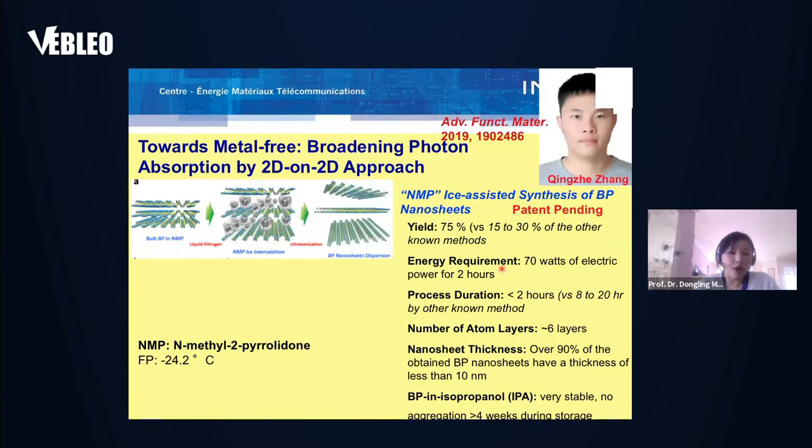Black phosphorus has a wide working spectral range from visible to near-infrared and also relatively high charge carrier mobility, all of which predicts that BP can be a very good photocatalyst. But BP has two problems: the first is the synthesized yield and scale-up of BP synthesis, and the second is poor stability, because it easily reacts with moisture and oxygen to get oxidized. This excellent student, Qin Zheng, made efforts to address these two problems and invented an NMP-assisted synthesis of BP nanosheets method, which is patent-pending.